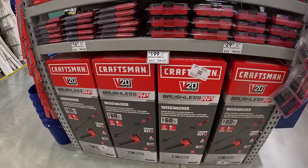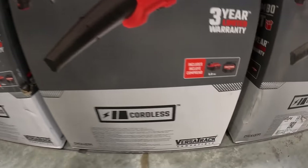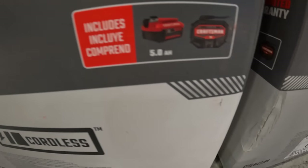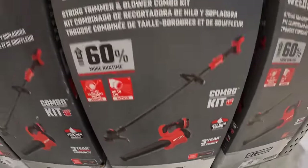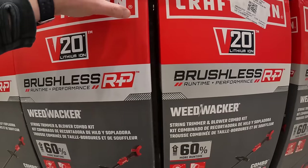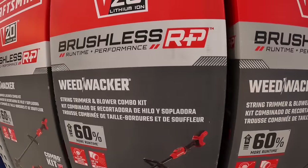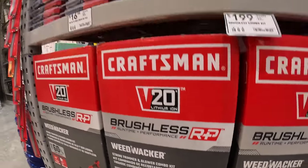They do have for their brushless RP string trimmer and blower as a kit — comes with a 5 amp hour battery and a charger for $199. I'm a fan of the brushless RP stuff; it's their latest line of tools, even though I haven't personally tested them yet.